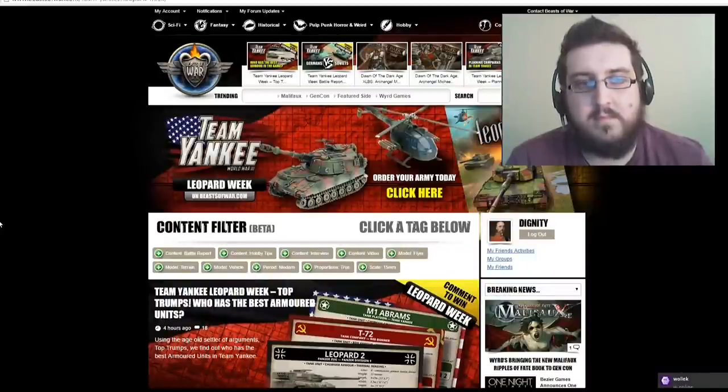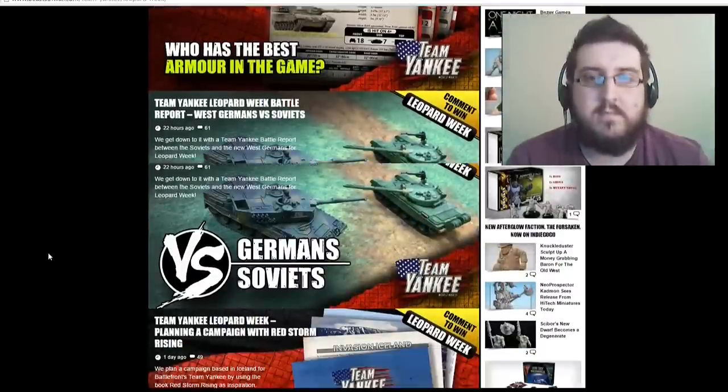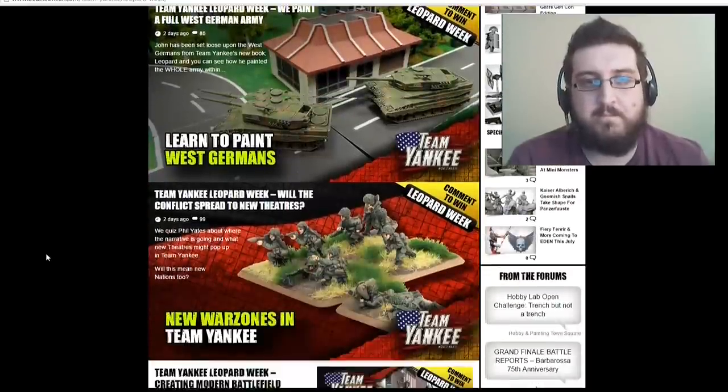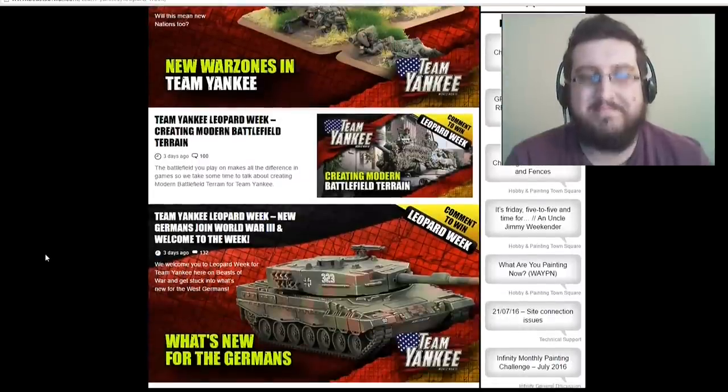This week on the website we had our fantastic Team Yankee week for the new Leopardburg. The West Germans have landed and they are looking absolutely fantastic. We had two prizes up for grabs during the week — two two-player starter bundles. In the bundle you could win the Russian Starter Set, the German Starter Set, the Team Yankee Core Rulebook, and the Leopard Book.